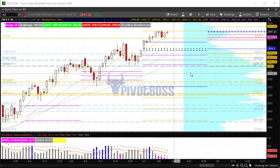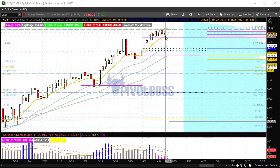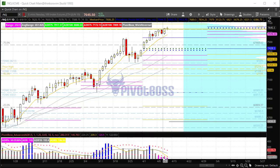So that's the framework right now for the ES. If we take a look at the NQ, you'll see that we're seeing very similar price action — very sideways, quiet, range-based action here, very compressed.